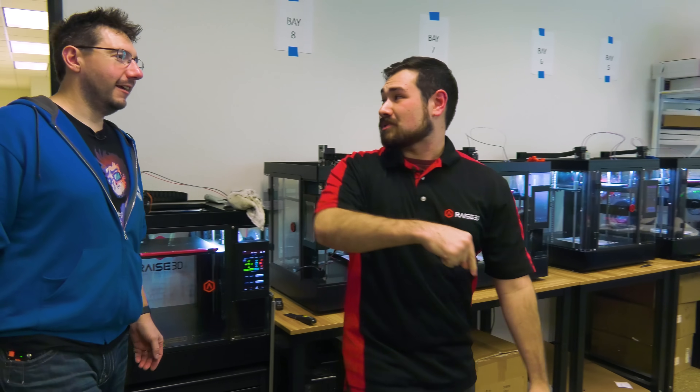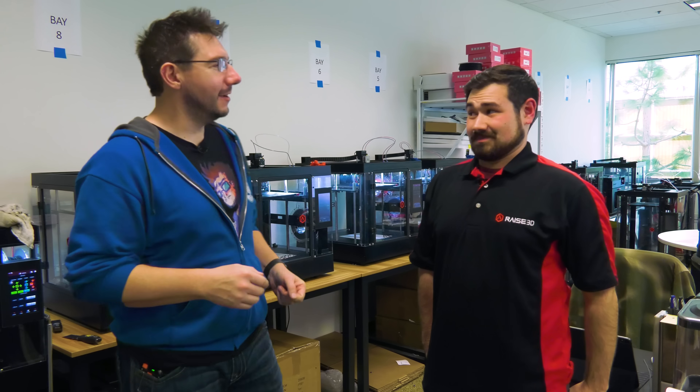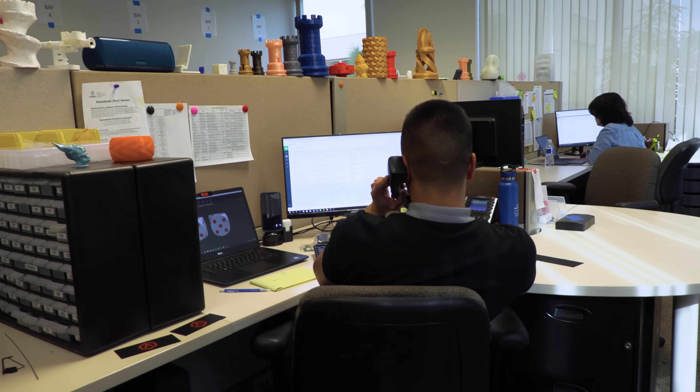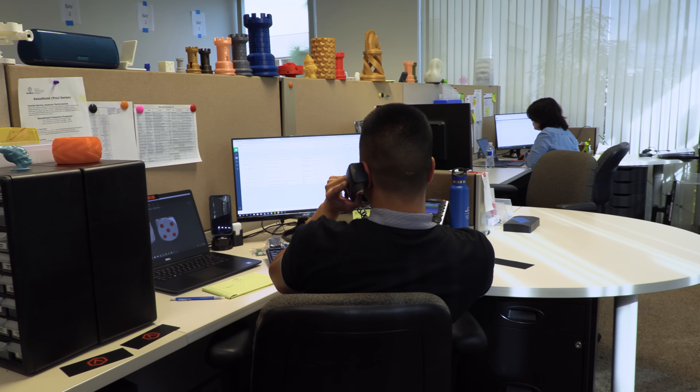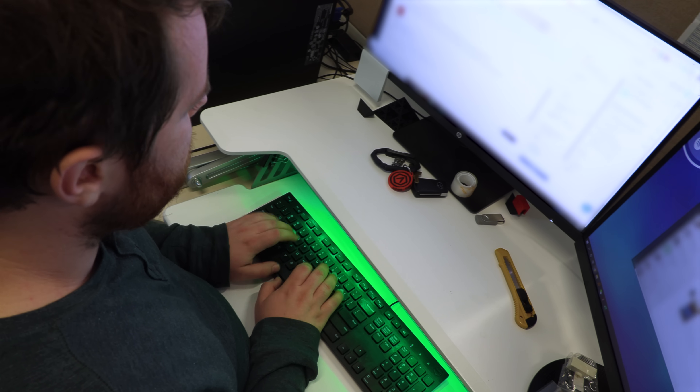Nick shows Joel the tech support room, where he works when not in the demo room. Support is handled by phone and runs from 6 a.m. to 6 p.m. California time. Joel learns that Nick is the only person there at 6 a.m. — so anyone calling Raise 3D tech support first thing in the morning will get Nick directly. Joel jokes he'll test that one day.